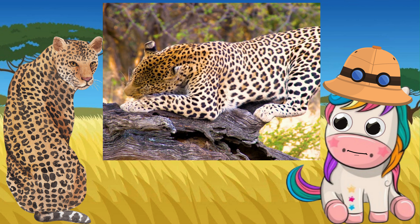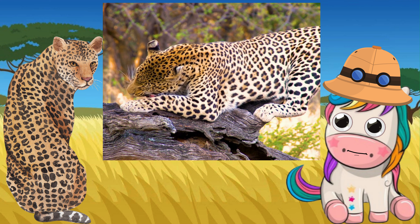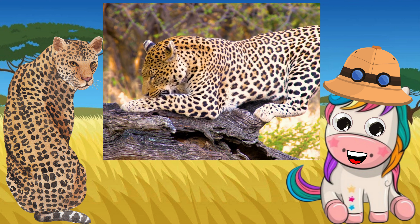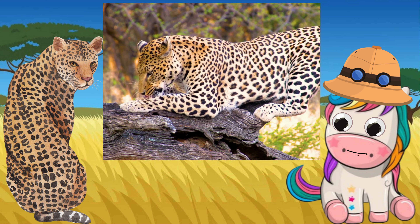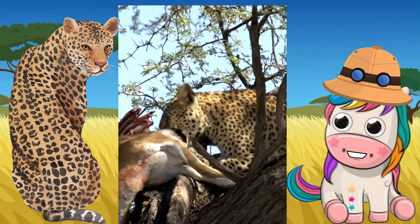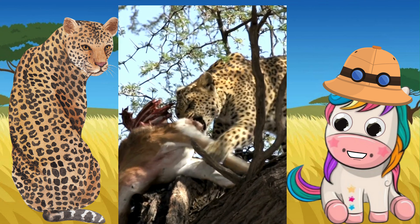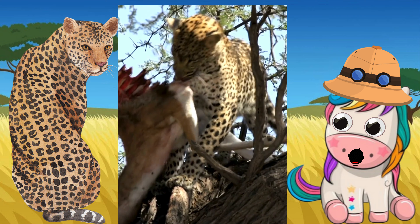Leopards are beautiful felines that live in different environments in Asia and Africa. They are nocturnal, meaning they hunt at night and sleep during the day. These carnivores are fierce hunters and are strong enough to drag their prey into tall trees for protection.